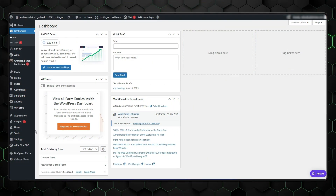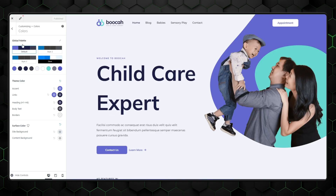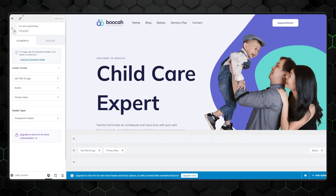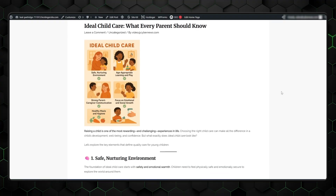Once your first post is ready, it's time to fine-tune your site's appearance. Head over to Appearance and click Customize to open the WordPress Customizer — a live preview editor where you can tweak your blog's design. You'll be able to adjust colors, choose fonts, upload your logo, and modify your homepage layout. You can even decide whether your homepage should display your latest blog post or a custom landing page. Once you're happy with how it looks and your first post is good to go, hit Publish — just like that, your blog is live for the world to see.